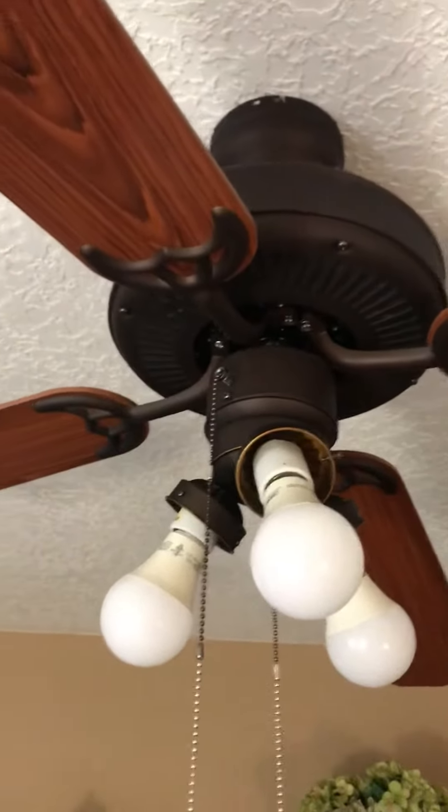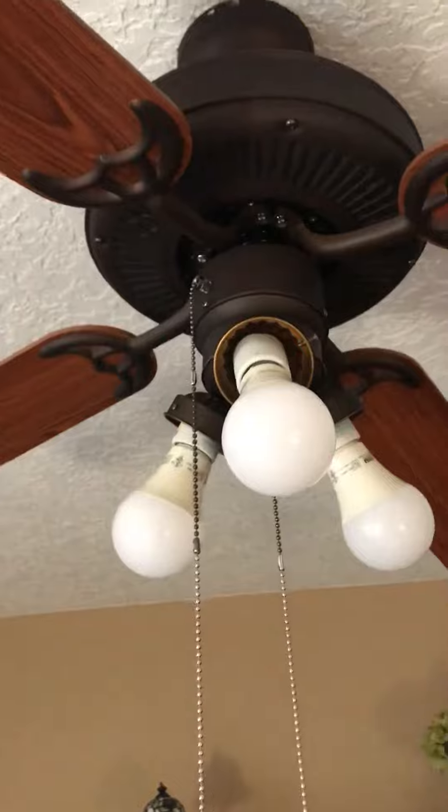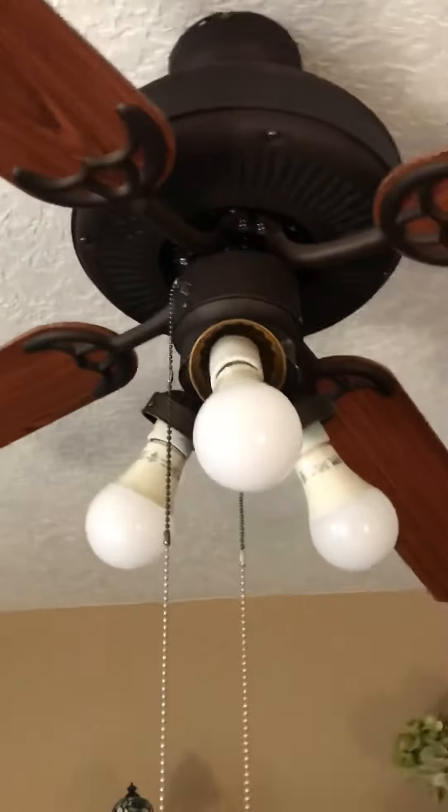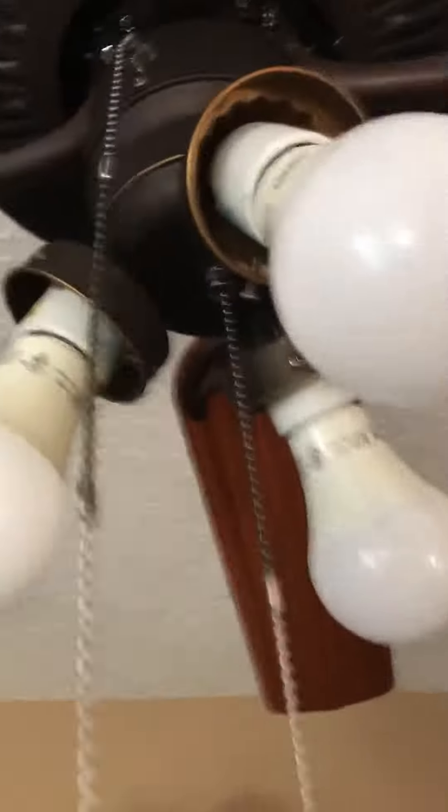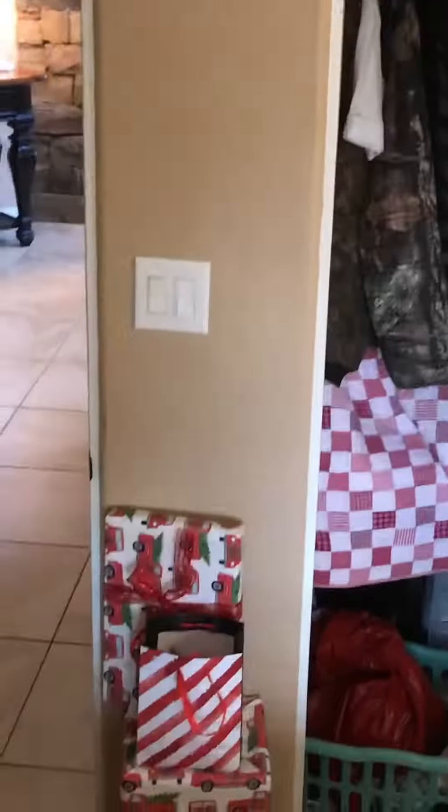Hey everybody, I'm here with this family guest room. I'm gonna say Karlo roomer still looks about. Yeah, this one has the light. I changed the pull chains already. It's not on because I had to switch off. But in the pictures, it did have the light on.